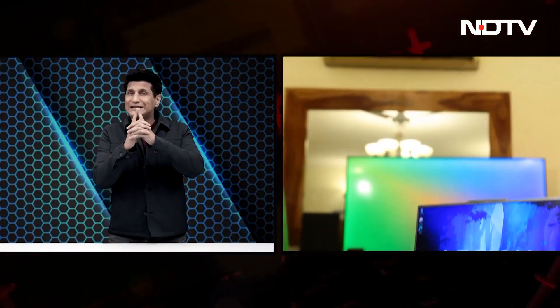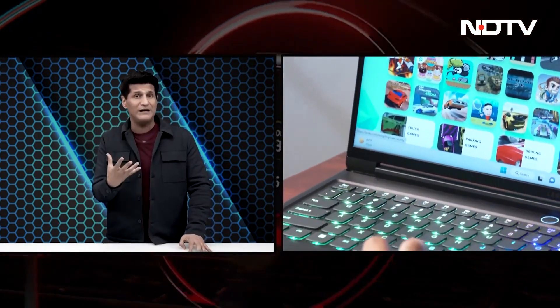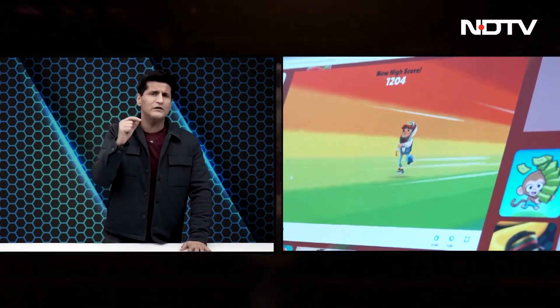Let's move on to our review of the Lenovo Legion Slim 7i. Lenovo really getting most of what they do — this is an exceptional product. It's the world's first 16-inch gaming laptop with a full HD camera, and it weighs less than 2 kg, which for a gaming laptop is quite incredible. It features crisp image quality, a 240Hz variable refresh rate, and a 12th generation processor.